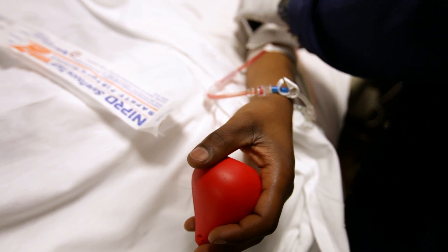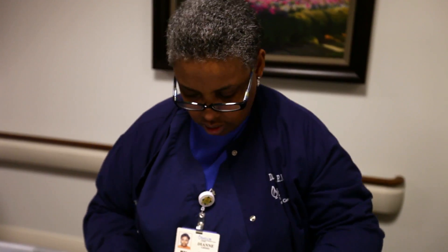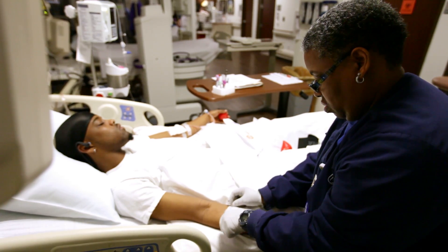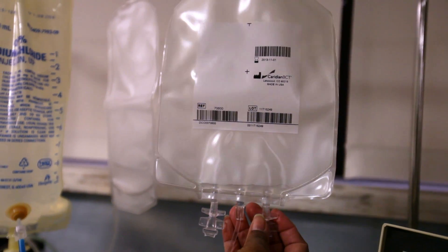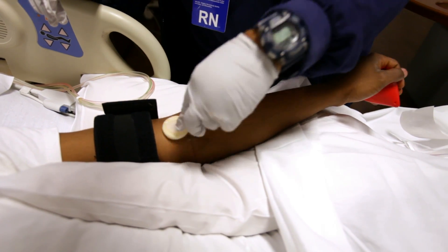Okay, just squeeze and hold. There you go. Becoming a bone marrow donor today is almost as simple as giving blood. Images of huge needles and debilitating stays in the hospital are simply not true in most cases.